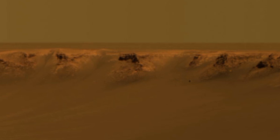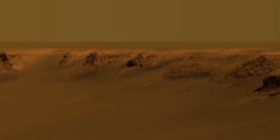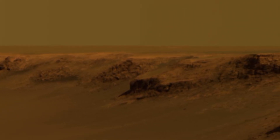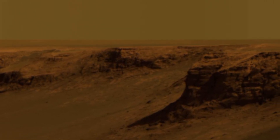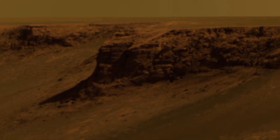Thanks for joining me on this incredible journey through Victoria Crater. The images captured by NASA's Opportunity Rover provide us with invaluable insights into the Martian landscape and its history. Each feature we explored today, from Capward to Duck Bay, highlights the beauty and mystery of Mars.